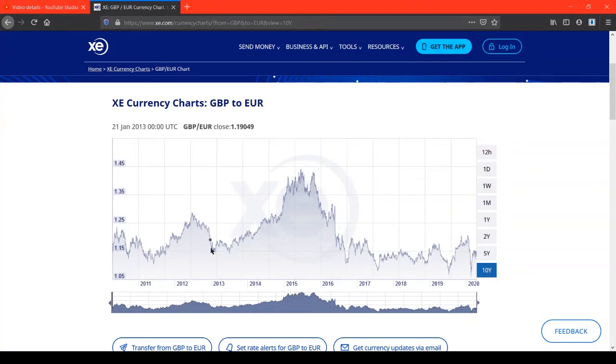From around 2013 up until around 2015, there's just been a general trend of the exchange rate going up. Around the peak — the highest it's ever been — one British pound was equivalent to 1.44 euros.